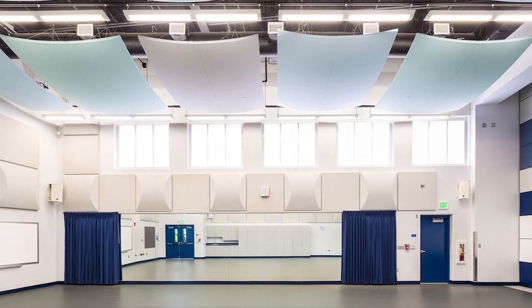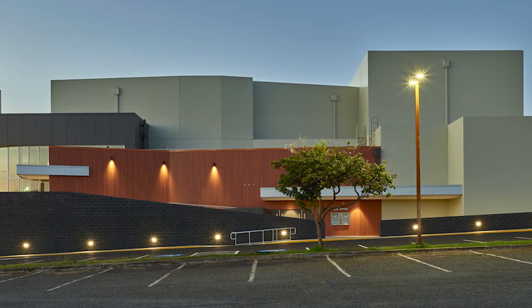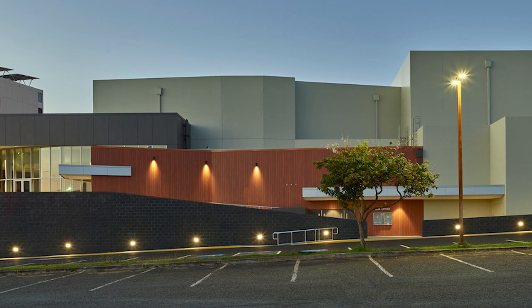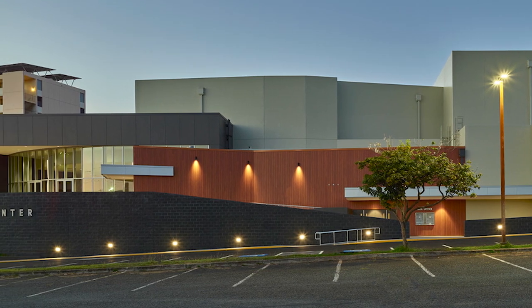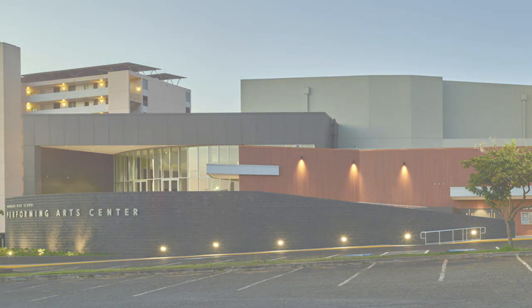Over 20 years in development, the Performing Arts Center exemplifies extensive planning and successful collaboration by the state, private entities, and the school support to meet a critical need, building a modern, multifunctional asset for decades to come.